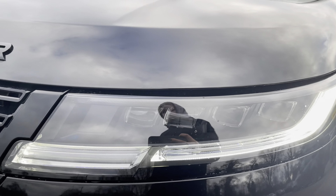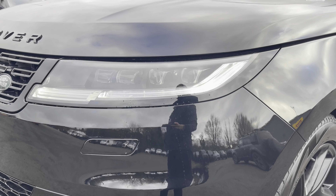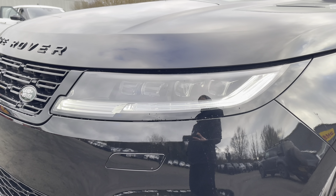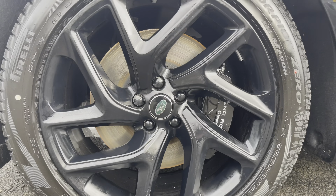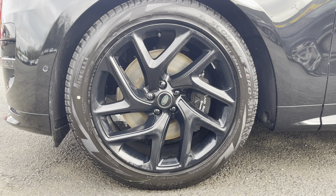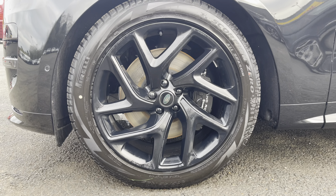To start off with, you have your Pixel LED headlights which are brilliant for illuminating the road ahead of you, especially in those dark conditions. Along with 21 inch 5 split spoke alloy wheels really complementing the Santorini black exterior colour.